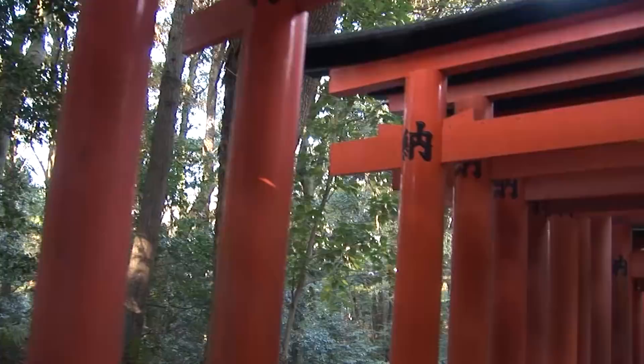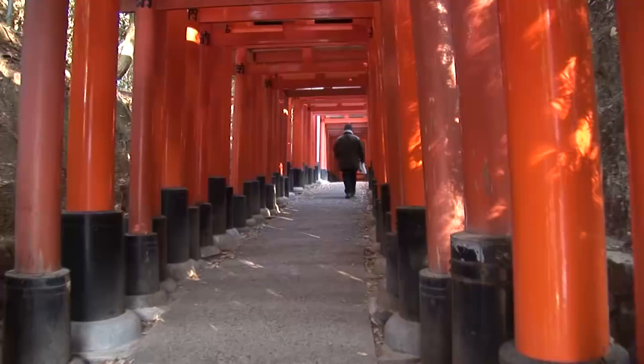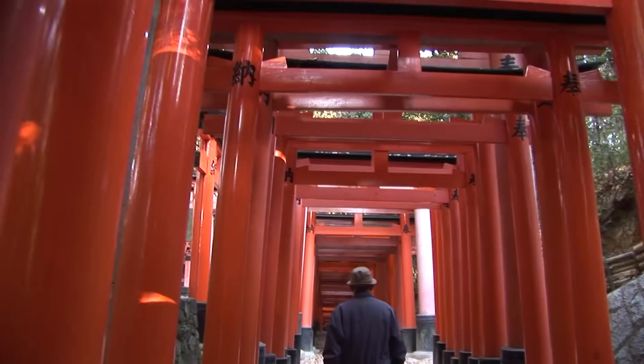Each of these 5,000 torii gates was donated by a Japanese business and maintained by them, and they put their name on them, because the shrine is a patron of business, merchants, and manufacturers — but especially of the god of rice and sake.